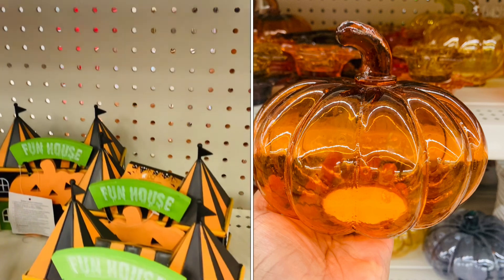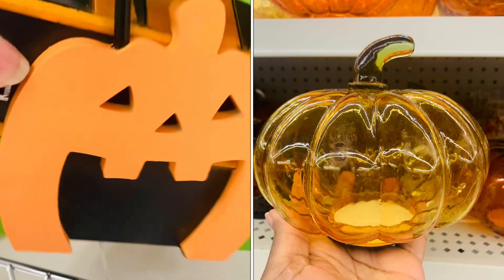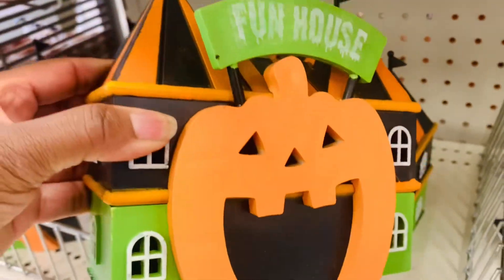These are the Dollar Tree pumpkins — they're smaller than the Kirkland ones, but for $1.25 you can add some fairy lights and all kinds of stuff.